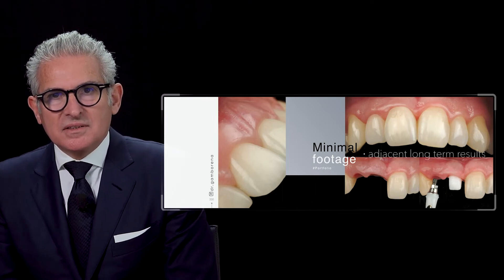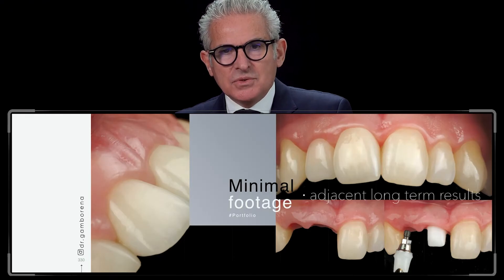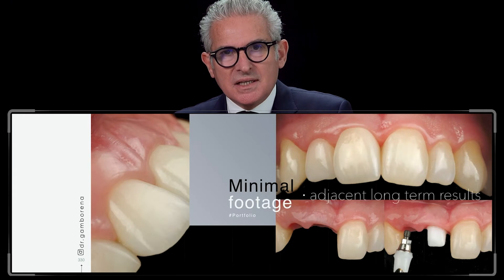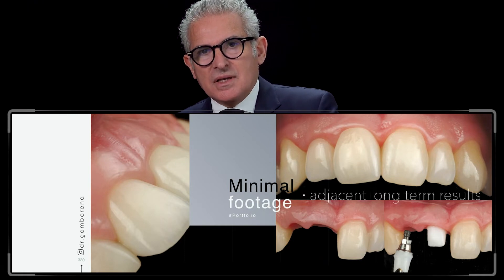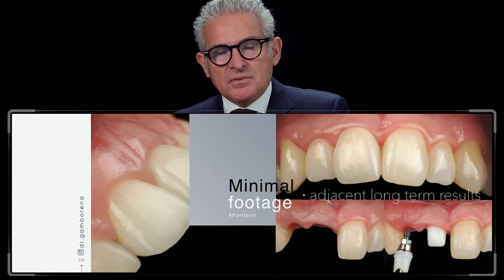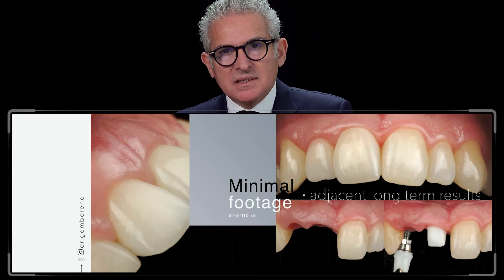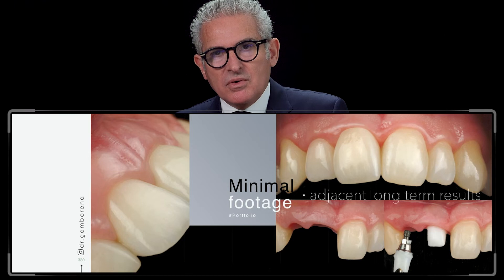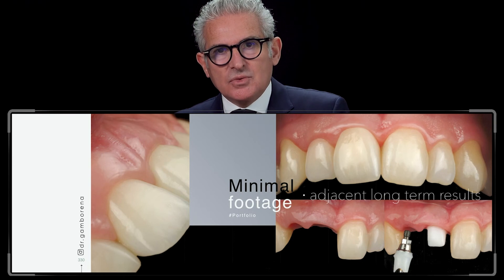This is the alternative implant option described by Arkan. I will show you different cases and different situations — what you need to think about and take into consideration. After these cases, I will discuss long-term results at 13 to 14 years down the road to see if the papilla between the two implants is being maintained, resolved, or disappears.